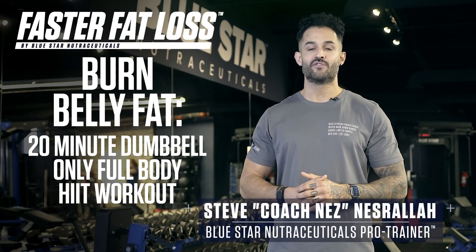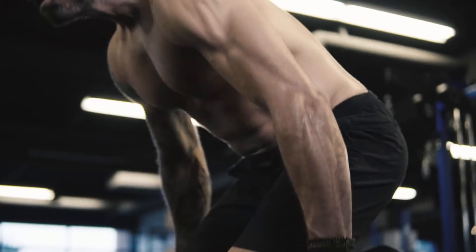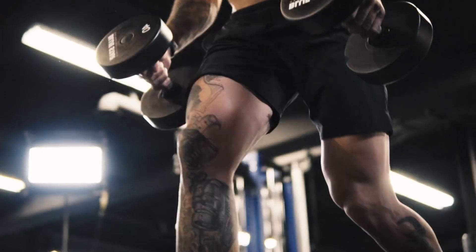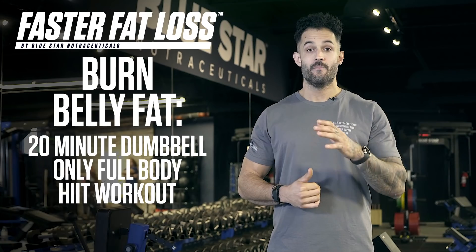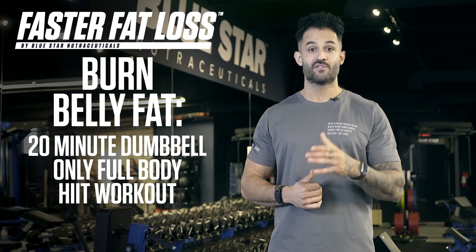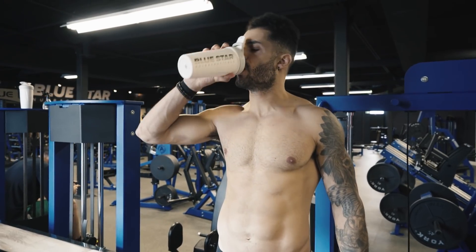Hey, Nez here from Bluestar Nutraceuticals, and today I'm running you through a full-body, calorie-torching HIIT workout to supercharge your metabolism and melt away layers of stubborn belly fat in just 20 minutes. Best of all, all you need is a couple dumbbells and some open space to do it. So if you're ready to sweat, chug back your PPK Shred or pop a serving of Blade, and let's get to it.